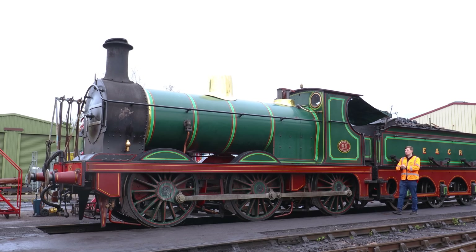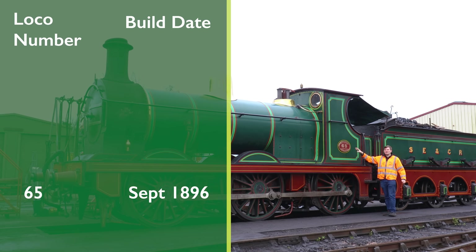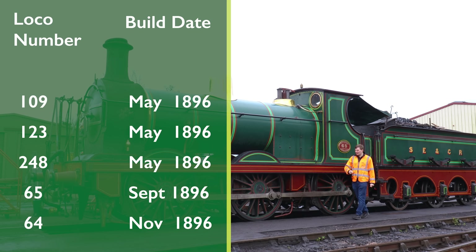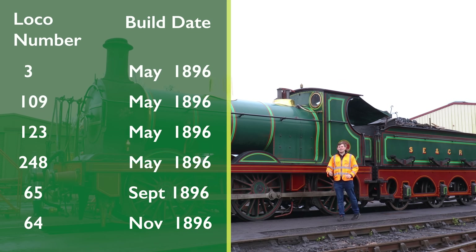If you're already a bit annoyed with that practice, prepare to take it one step further. With this — the Bluebell Railway's O1, built as an O-Class in 1896 and rebuilt into its current form in 1908 — its number is 65. You may think that's a very old engine, understandable it's got a low number, it's just the order it came off the production line. Well, no. The SEC had a very interesting numbering system. This one is number 65. The one built after this one was 64. The one built before was 248, then 123, 109, and 3. Very much a law unto themselves, and for someone like me who likes everything in order, very annoying indeed.